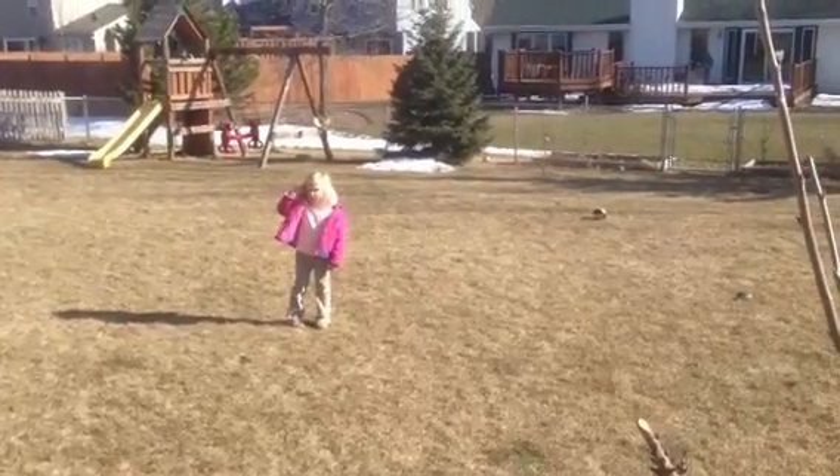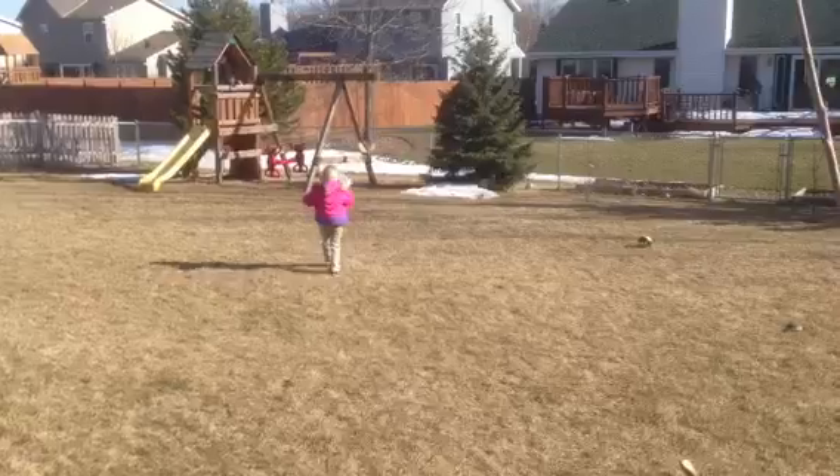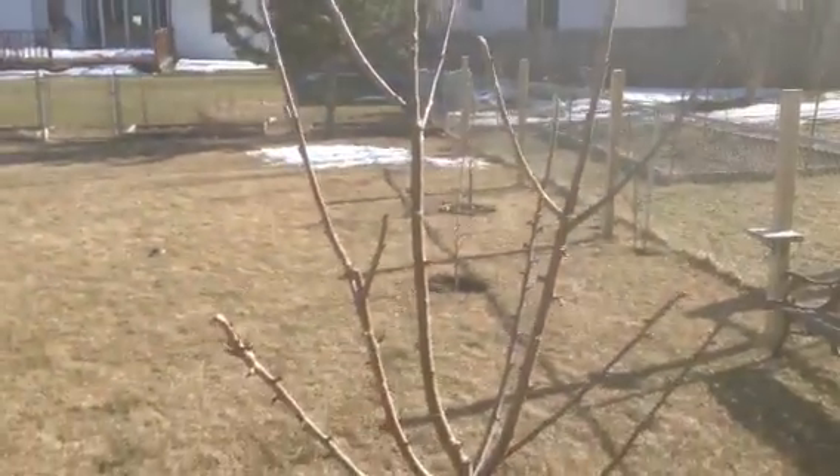I don't want to take a picture. No? Are you warm? It's springtime. So nice out.